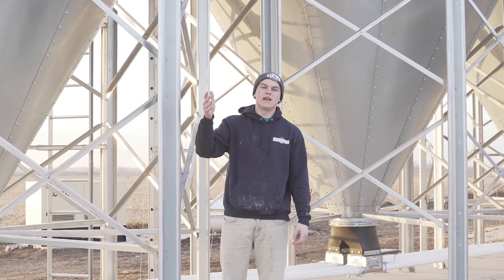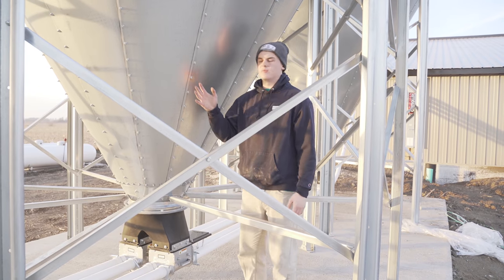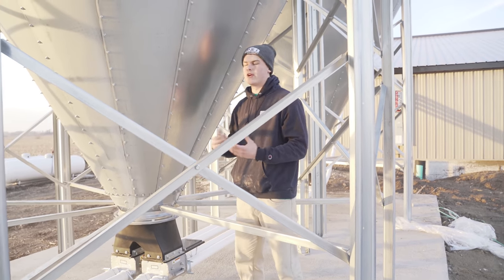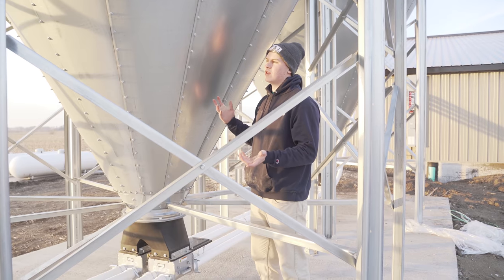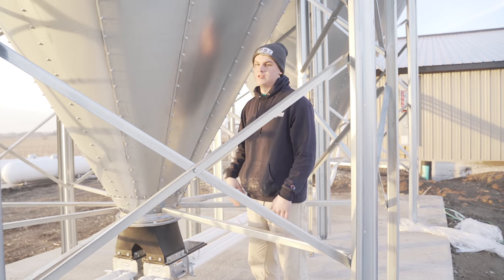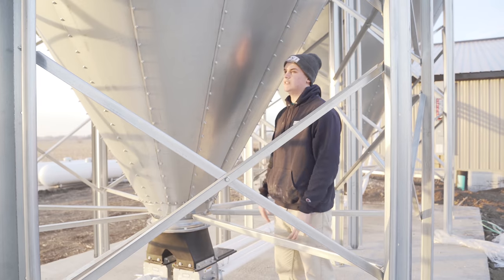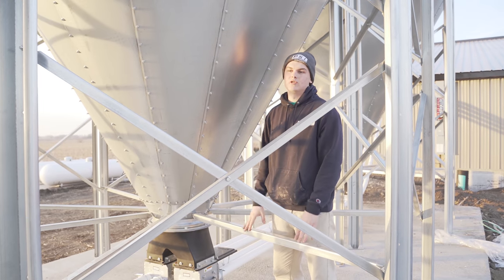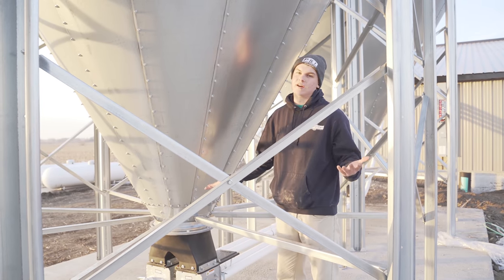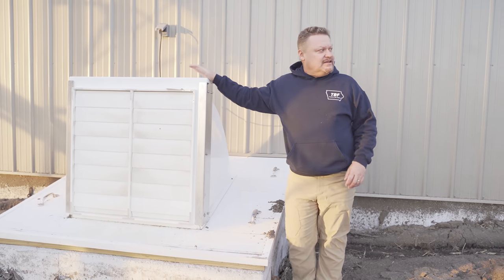The app gives the feed mill three days to get the feed here. On all our other bins we have what's called a bin vibrator, which automatically vibrates the bin anytime it hangs up — that saves us a ton of time and headaches. We don't have any bin vibrators on these bins yet, but that's definitely something I want to invest in in the future.